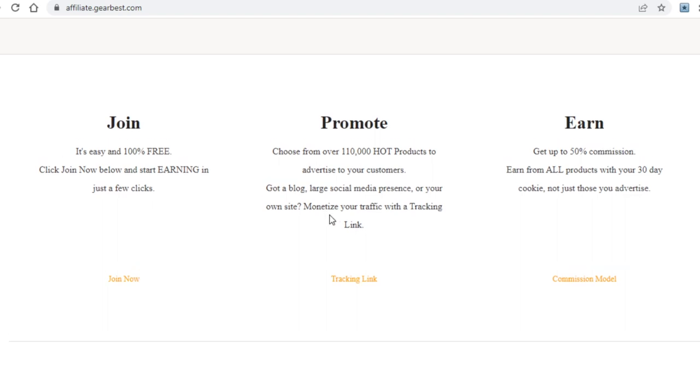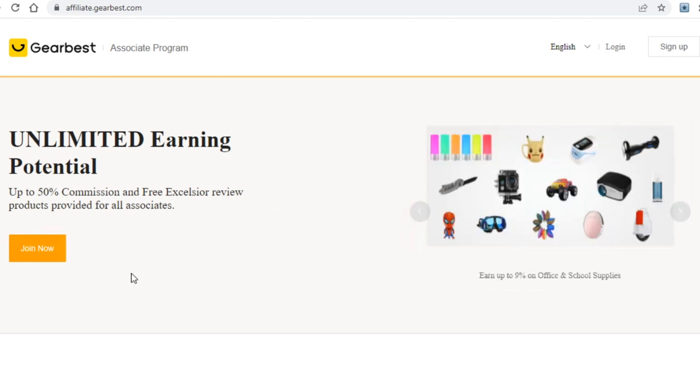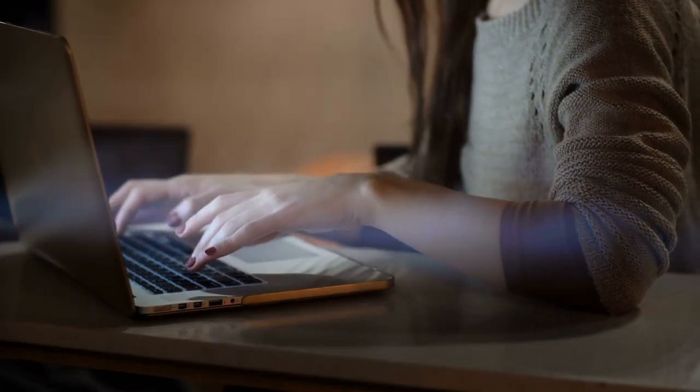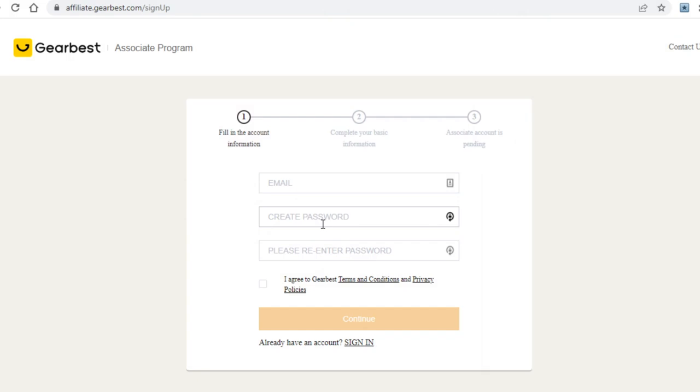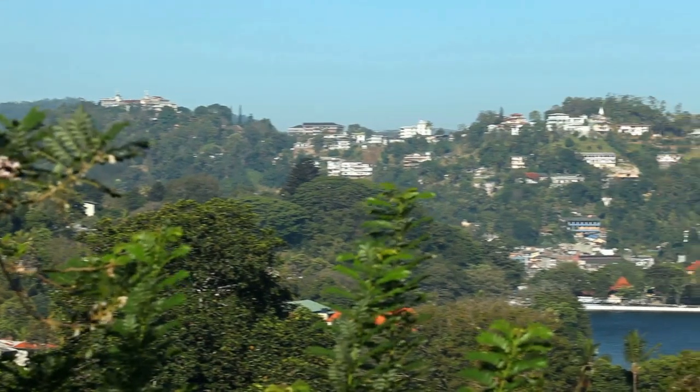What you need to do now is sign up to this site's affiliate program. To do so, first click on 'Join Now' right here. On the following page they will ask you to type in your email address and password — the latter you will need to retype — and from there you will proceed to enter more information about yourself, such as payment info and where you are from.